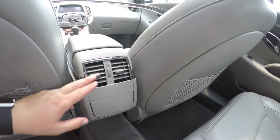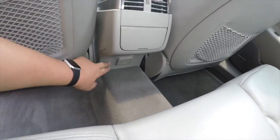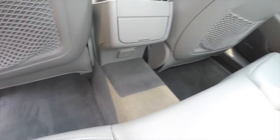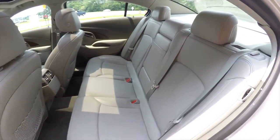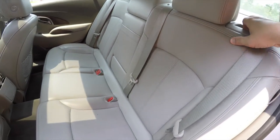Rear seat passengers also have their own positional air vents, a 12-volt power point, and an auxiliary 120-volt AC outlet. There is a full fold-down center armrest with integrated cup holders as well as a trunk pass-through. To fold the seats is easy — just locate the black lever at the top of the seat and simply pull it forward.